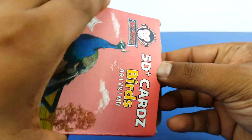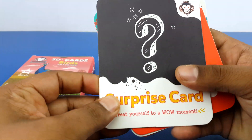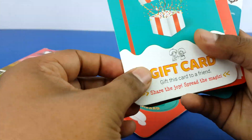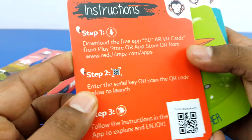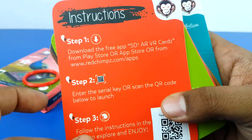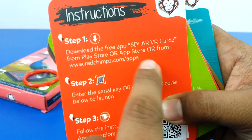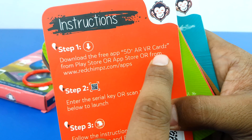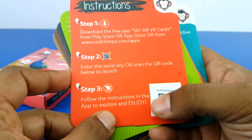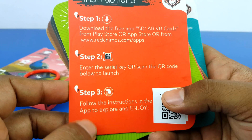Now let's unbox this. This is the carry ring, surprise card, and gift card. This is the instruction on how to download the app from the App Store. These are the steps. Step one: download the 5G Plus AR VR Cards app from the Play Store or App Store. Then you have to scan the key which is given individually with each pack so that you can verify your details online.